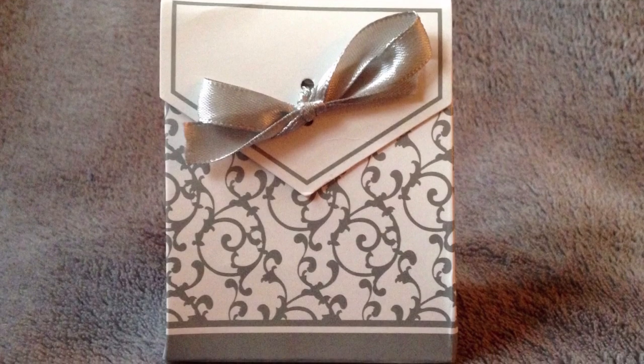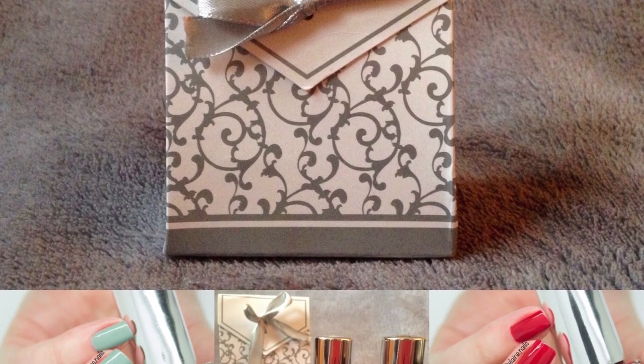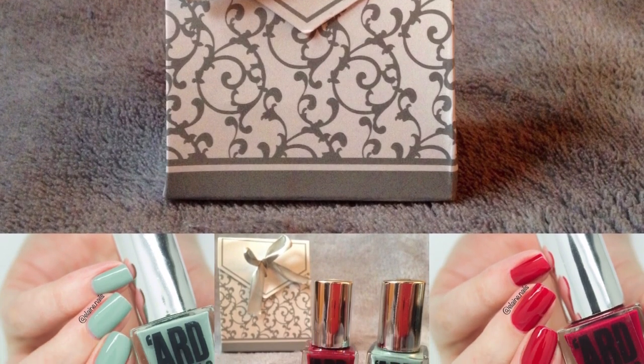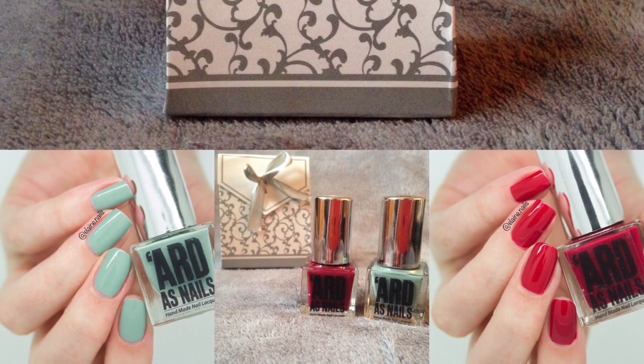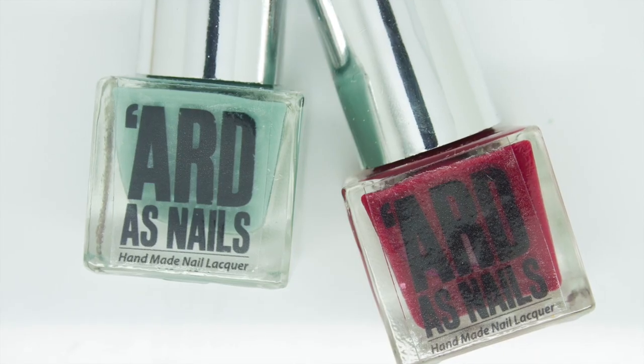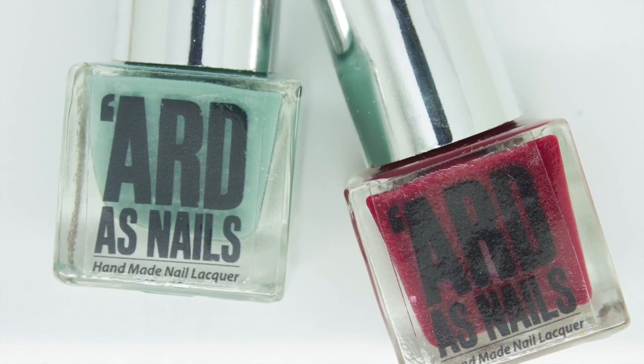So those are the two mini polishes from Arda's Nails. First of all the bottles are absolutely adorable, and the packaging comes in that cute fancy little box. This will retail for £8 and it will be the perfect Christmas gift for any nail polish lovers. I hope you enjoyed this super quick video and I will see you in the next one.